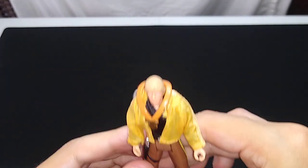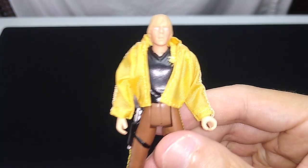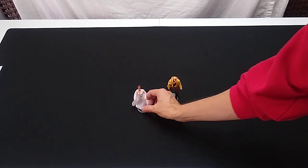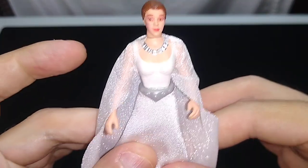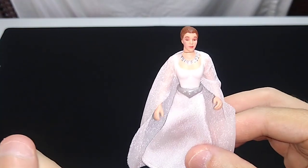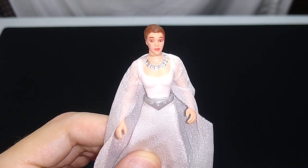If you're collecting these, you've probably got extra lightsabers, so that's not a big deal. Not a bad figure at all. I'm going to pick up Princess Leia again, because she is the star of the show in all four of these dual packs. I can highly recommend these, but do not pay scalper prices for them. Thanks so much for watching, and may the Force be with you.